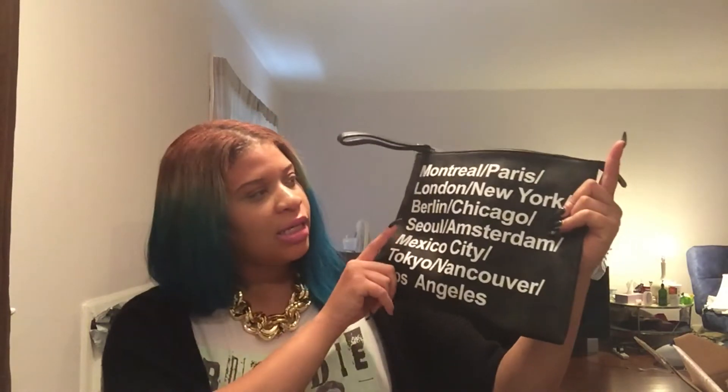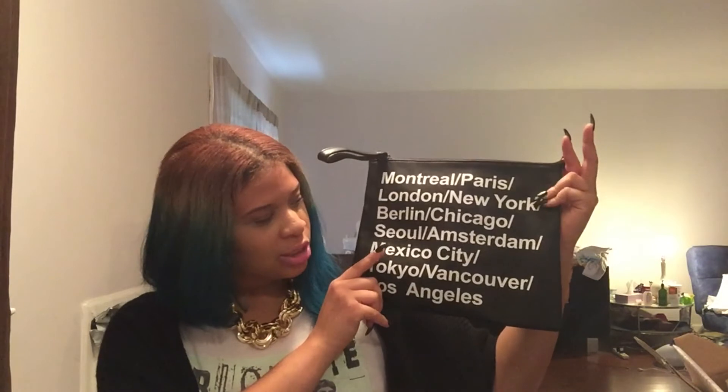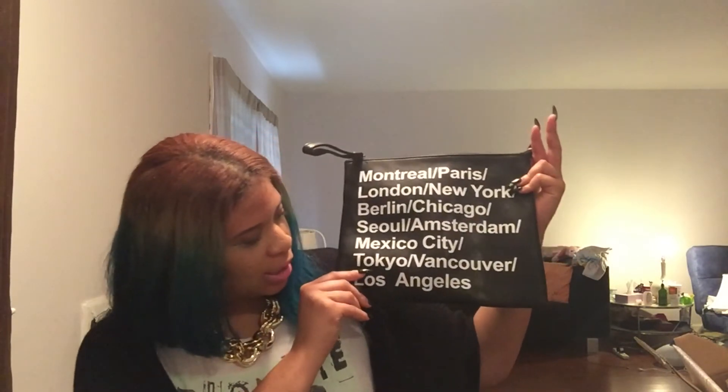Moving on to accessories — the first thing is a clutch I ordered from GoJane. It's basically a dupe of the American Apparel clutch that has cities on it. I got this black clutch and it says Montreal, Paris, London, New York, Berlin, Chicago, Mexico City, Tokyo, Vancouver, and Los Angeles. The American Apparel one is canvas but this one is made out of leather — you can really smell the leather on it.